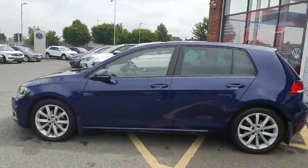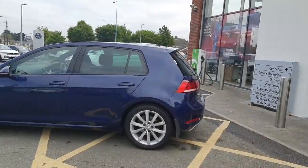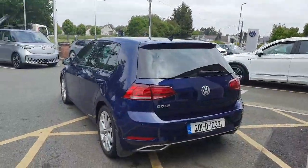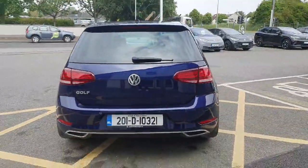Heat absorbent glass to the rear. This is keyless entry also, so push button start. It has front and rear parking sensors, and the sensors are attached to a full colour camera.